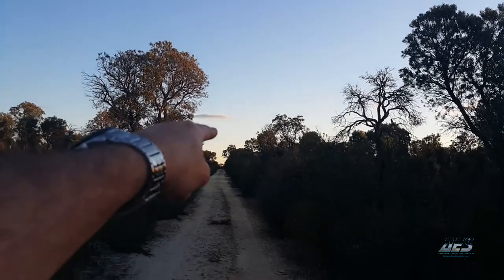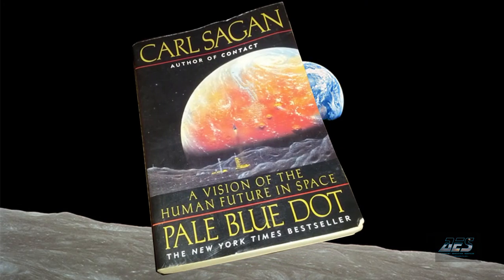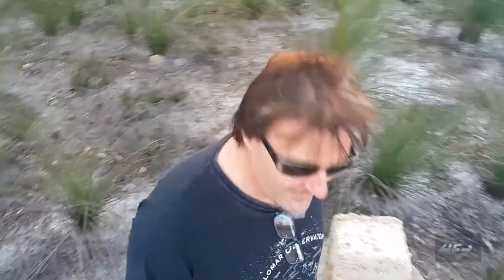One of the Voyager probes turned itself around, aimed back towards the solar system, and took a photo of planet Earth — the very famous photo called the Pale Blue Dot. That tiny little blue speck of dust, suspended in a sunbeam, is our home planet. It's very small compared to the vastness of the cosmos. I suggest you read or listen to Carl Sagan's book, 'Pale Blue Dot: A Vision of the Human Future in Space.'